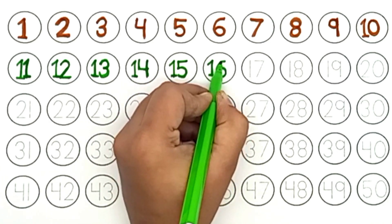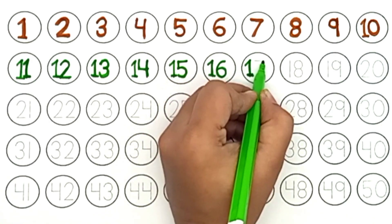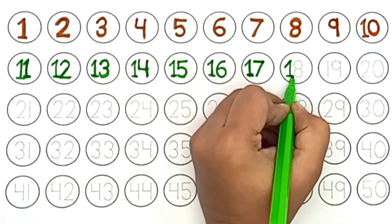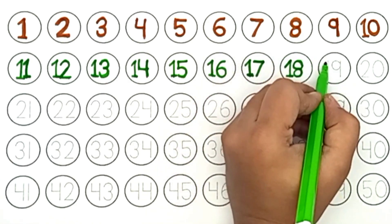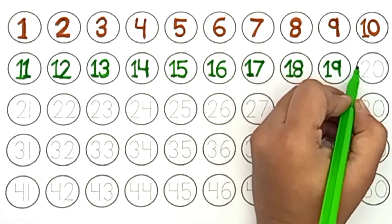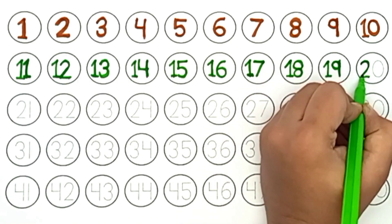Sixteen. Seventeen. Eighteen. Nineteen. Twenty.